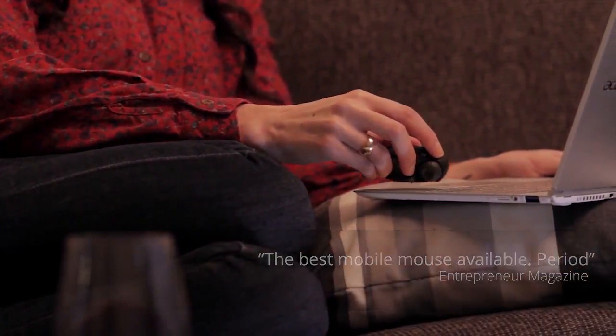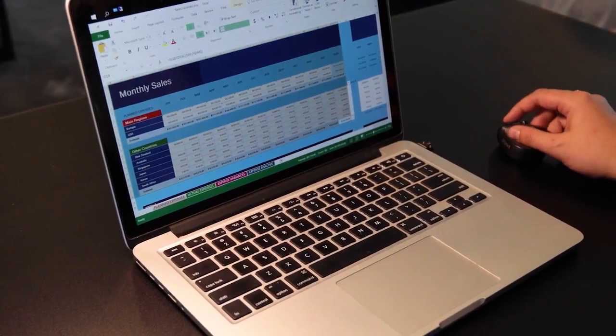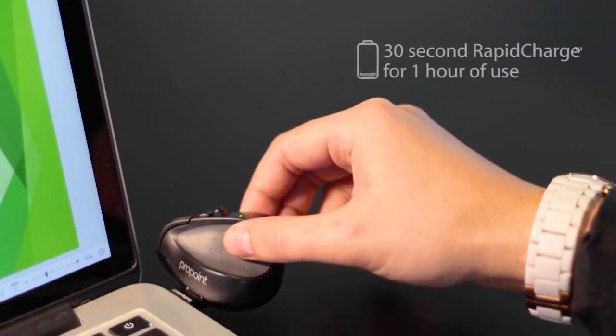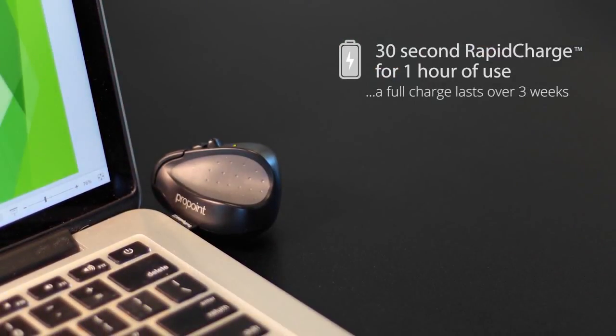Pro Point not only gives you the full functionality of a three-button mouse and a scroll wheel, but with its unique gyroscope technology it opens up a new world of tilt gestures for panning, zooming and rotation.